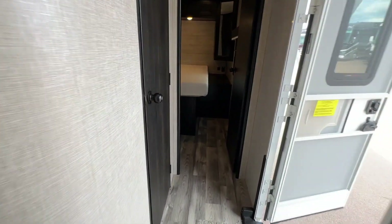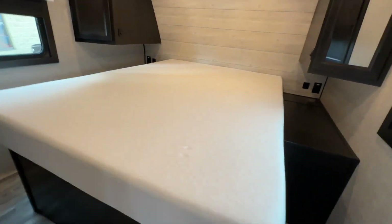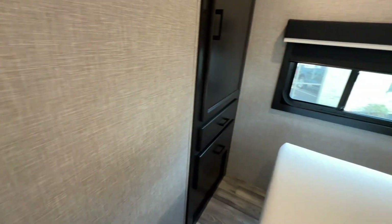Let's do the master bedroom. His and her closets, a nice queen bed — that does look like an upgraded mattress to me. Beautiful workmanship. Buttons here just like a motorhome. Take a look at this closet — boom boom.